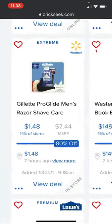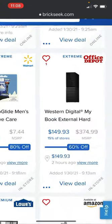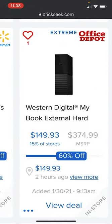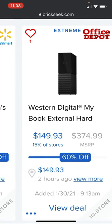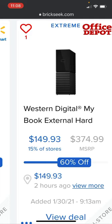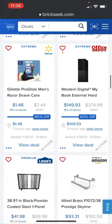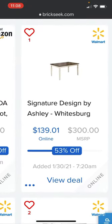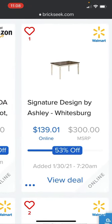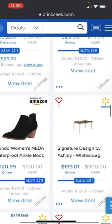That Gillette razor is 80% off at Walmart — a really awesome deal. The Western Digital My Book external hard drive, 10 terabytes, is $149.93, 60% off at Office Depot. Signature Design by Ashley Whitesburg is $139.01 at Walmart versus a $300 price — really sweet deal.